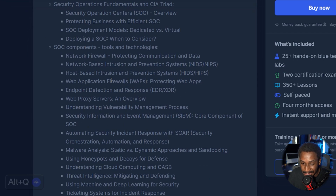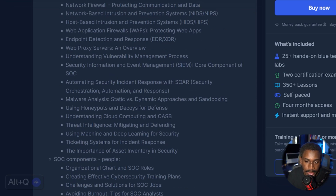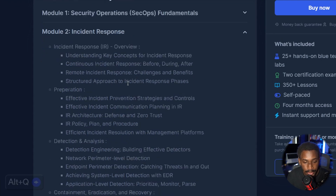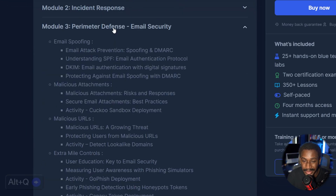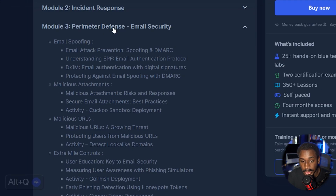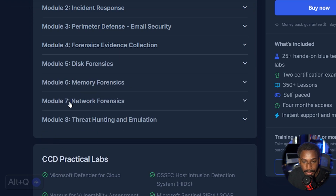The syllabus covers Security Operations Fundamentals — it's a ton of lessons, but really bite-sized so it's not overwhelming. There's also Incident Response covering both theoretical and lab-based aspects. Perimeter Defense is a great one about email security, covering how email threats work with really cool hands-on labs. Then there's Forensic Evidence Collection, which is really in-depth, along with Disk Forensics, Memory Forensics, and Network Forensics modules.